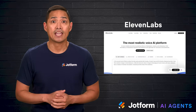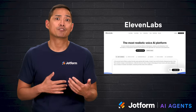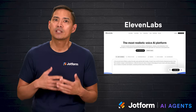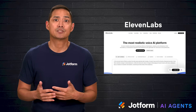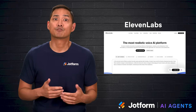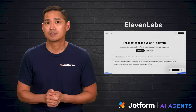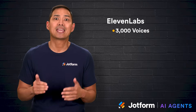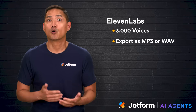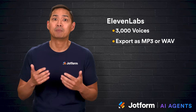First up, we have ElevenLabs — the best overall AI voice generator. Its user-friendly interface works well for both beginners and experienced creators. What makes it shine is the ability to produce incredibly realistic voices that mimic human speech patterns with impressive accuracy. Users can create personalized voices from short audio samples, and multilingual support makes it ideal for reaching global audiences. It offers over 3,000 voices and a voice design feature for custom creations. Files can be exported in MP3 or WAV formats, and basic editing is included.